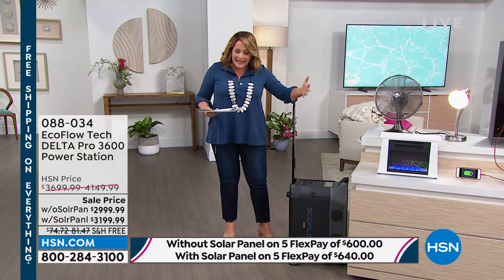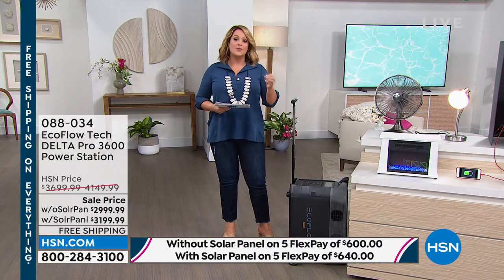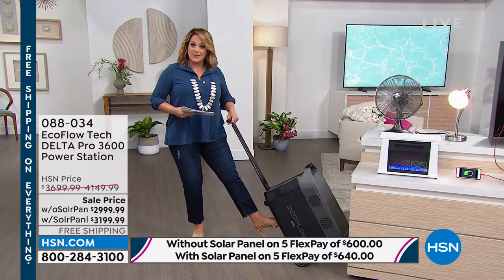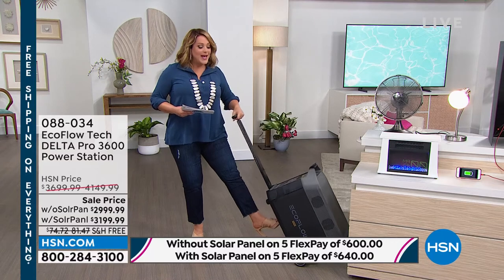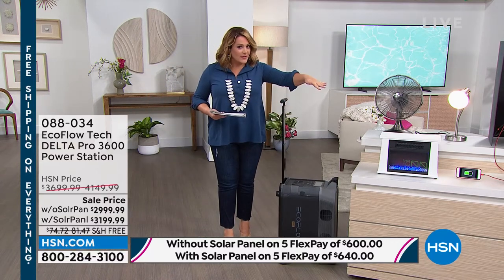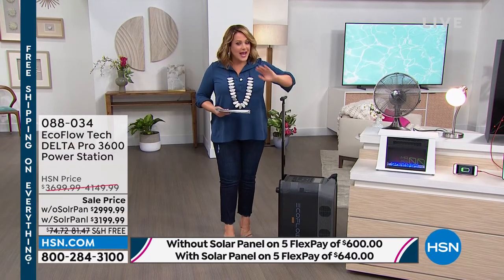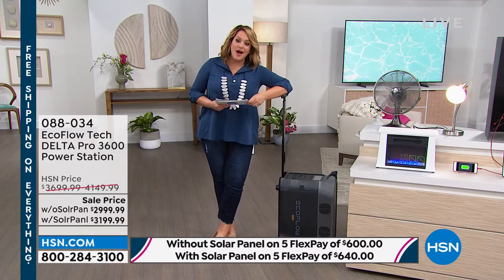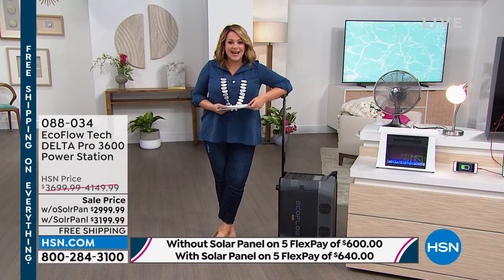This is an electric generator — a battery generator — and you've got all the ports you would ever need. What is so important about this one? This one is completely portable. It's almost like a little suitcase that you get to move with you. This is the most powerful EcoFlow has, and in the event of a power outage, this is going to power 99.9% of your home appliances.